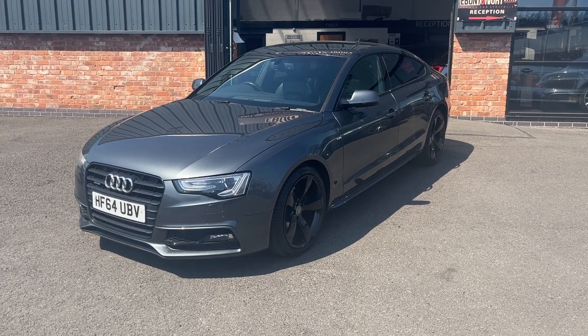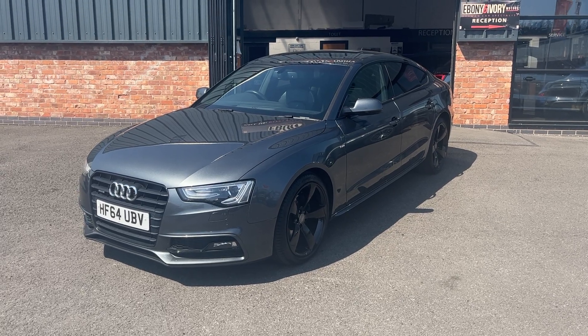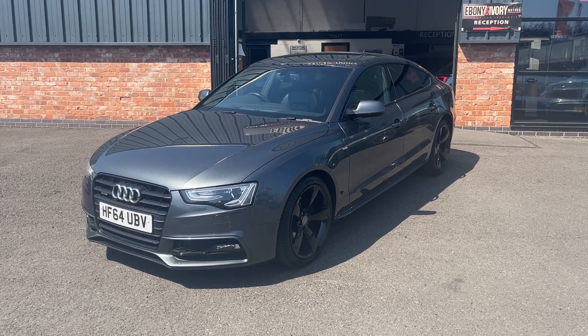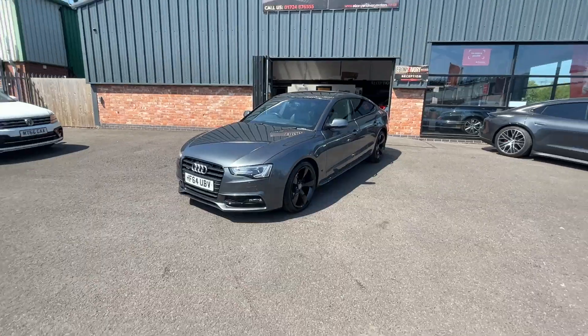Good morning, welcome to Ebony and Ivory Motors in Scunthorpe. My name is Byron, I'm here to show you this 2014 64 plate Audi A5 2.0L TDI S-Line Black Edition Quattro, finished off in the Pearl Effect Daytona Grey.